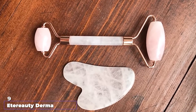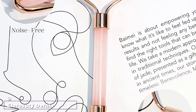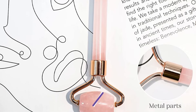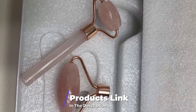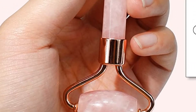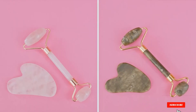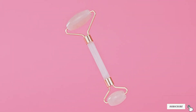Next at number 9, we have the Eder Beauty Derma Roller Microneedling Kit. Take care of your skin with this derma roller, which comes with 3 micro-needle replaceable heads to address various skin concerns. The kit includes a derma roller and a jade roller for a relaxing and straightforward skin routine. The derma roller can be used on the eyes, ears, body, and scalp to achieve youthful and vibrant skin.